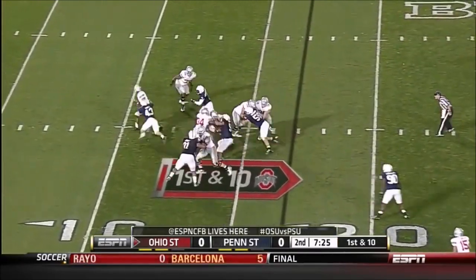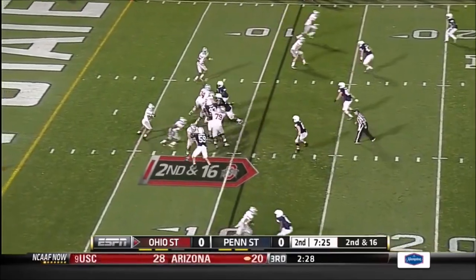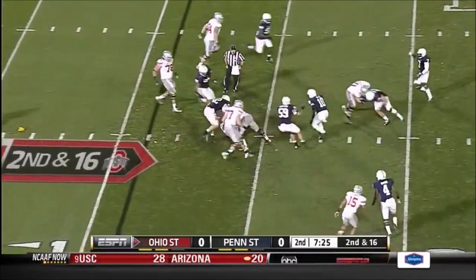A Big Ten defensive struggle has broken out here and it continues. Ohio State is 13th in the country in scoring defense, starting the night allowing under 16 points per game.